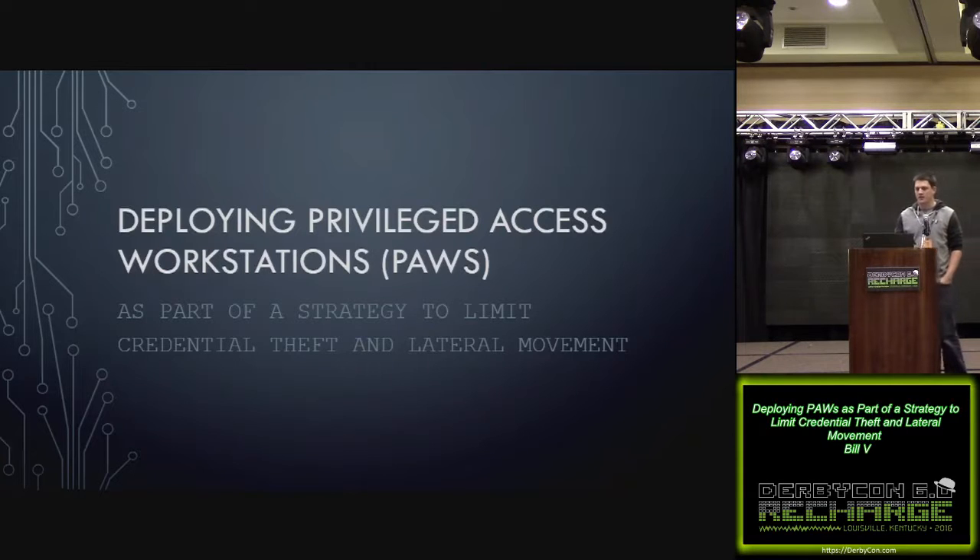My name is Bill Volkes and I'm going to be talking about privileged access workstations and some other ways to limit credential theft and lateral movement in your networks.